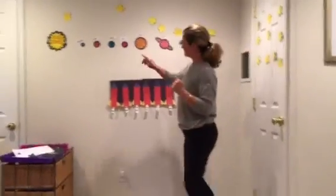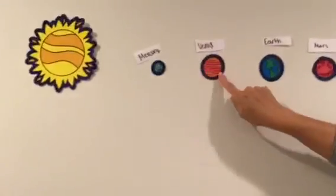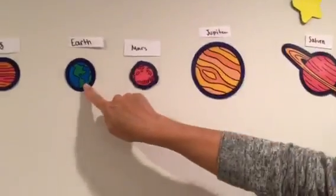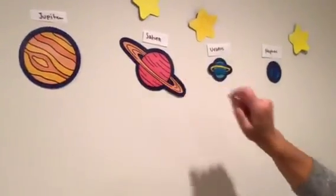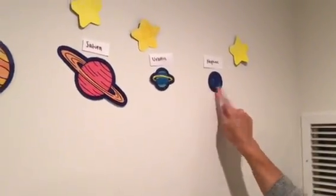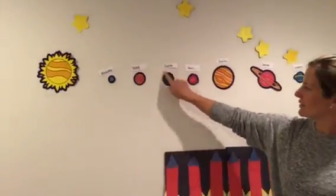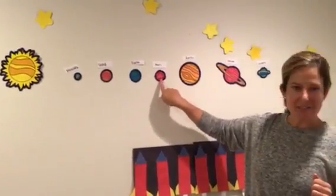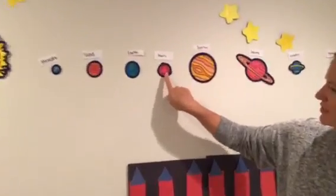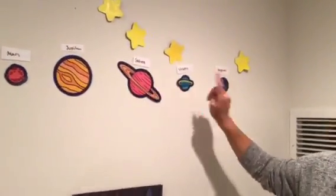Eight for the planets in our solar system. Here are the planets. One, two, three, four, five, six, seven, eight. Mercury, Venus, Earth — this is where we live — Mars. What color is Mars? That's right, red. Jupiter, Saturn with the ring, Uranus and Neptune. Very good.